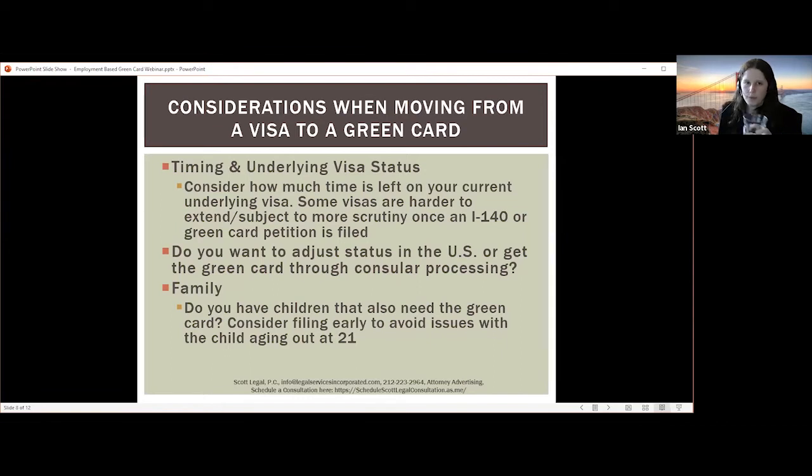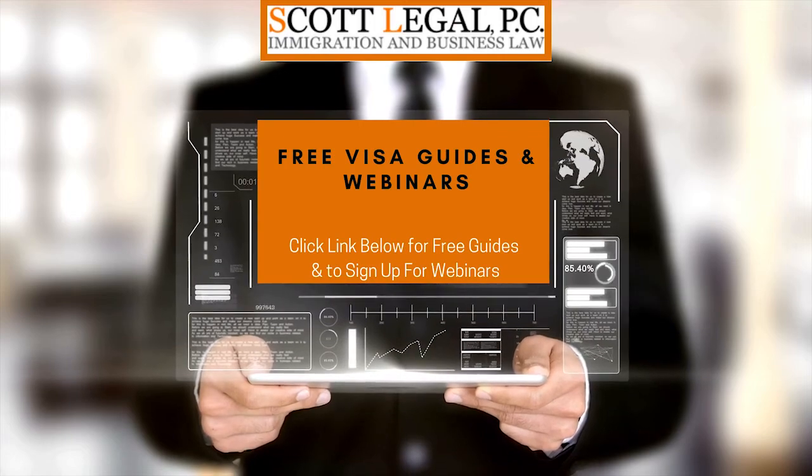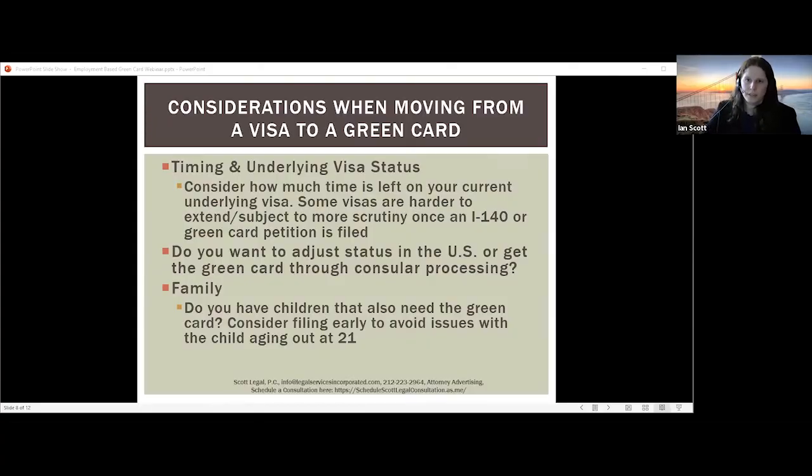Considerations for moving from a visa to a green card: you want to look at timing and your underlying visa status. Consider how much time is left on your current visa. It's a good idea to have the conversation with your employer earlier rather than later. For example, if you're on an H-1B visa and you've used up three years of your time, you really want to start this conversation. The H-1B can only be obtained for up to six years, so if you haven't started your green card process by that sixth year, you may need to leave the United States, apply to be in the lottery again, or look for another visa type.